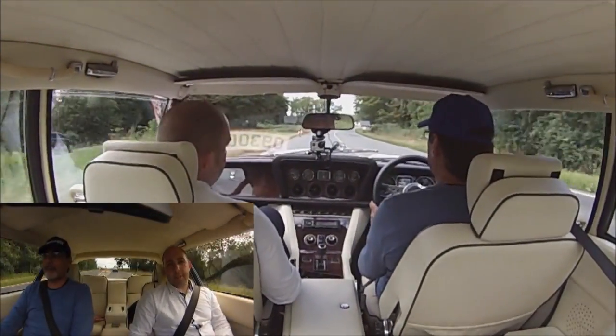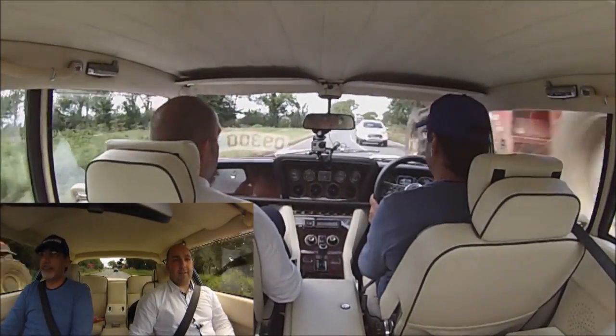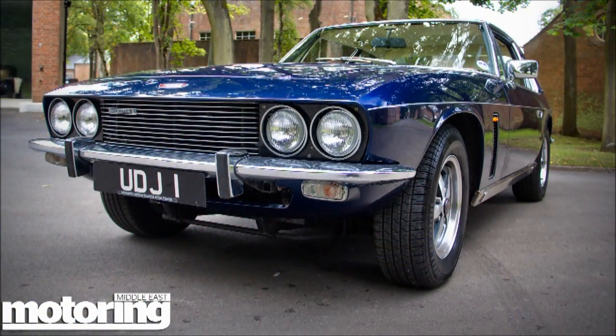Well, this is a 1976 — one of the very last ones — it's the Mark 3, 7.2 litre V8. Is that a Chrysler V8? It is, yeah, a Chrysler 414 big block. Oh wow, that's the way we like it.